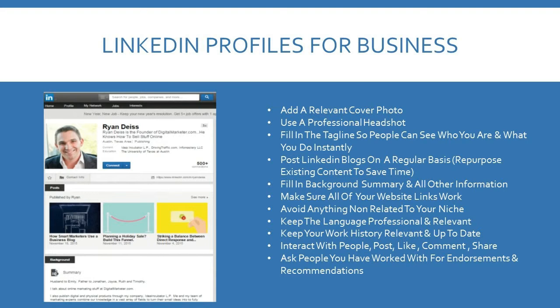In your LinkedIn profile, have a really good clear headshot and use a relevant cover profile picture. Fill in the tagline so people can see who you are and what you do immediately. Make sure you post a blog on a regular basis. Use existing content to save time, fill in all of the individual sections, and make sure you keep it up to date.